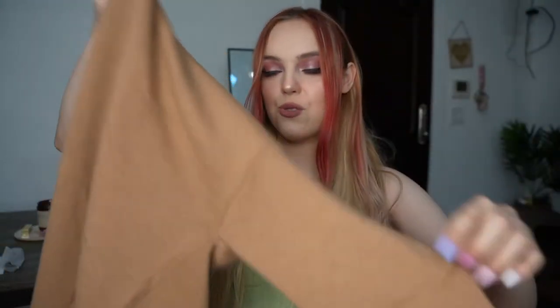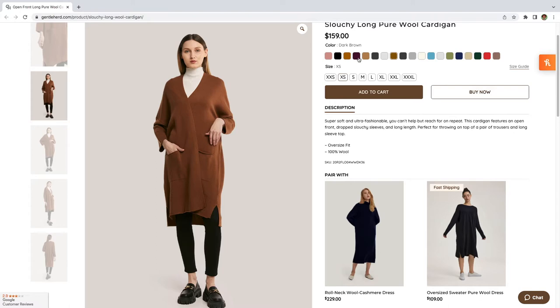This feels so nice. I got this lovely sweater — I love this color, I'm a big beige girl. It's pretty long, definitely for fall or even spring because the sleeves are pretty short. It's a slouchy long pure wool cardigan that comes in a bunch of different colors and is 100% wool. It features an open front, dropped slouchy sleeves, and long length — perfect for throwing on top of trousers and a long sleeve top. It has a cute little pocket and I just love the slouchy vibe. It looks cozy and like something I could wear to a work thing too.